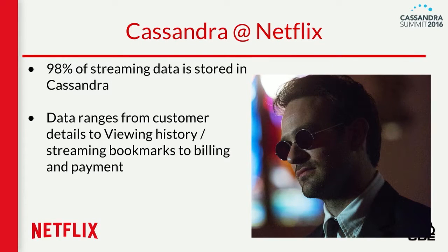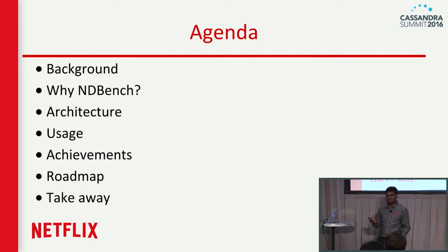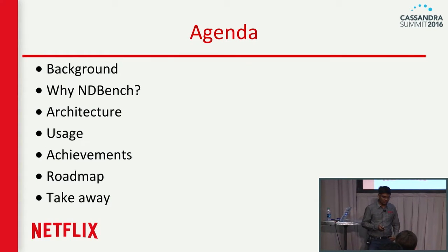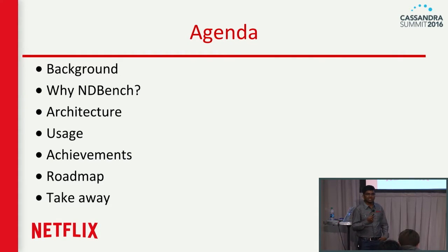Where is Cassandra at Netflix? Many times we get asked — even this morning somebody was asking — do we stream movies from Cassandra? We don't stream movies from Cassandra. Our movies are streamed from CDNs, but all the metadata, all the personalization information, and all the movie ratings are stored in Cassandra. Almost 98% of data is in Cassandra — data ranging from bookmarks, viewing history, billing, payments — everything. Today we'll cover what NDBench is, why we wanted that project, its architecture, high-level usage, and how it helped us at Netflix. We open sourced this project a week back and it's available for you to use.